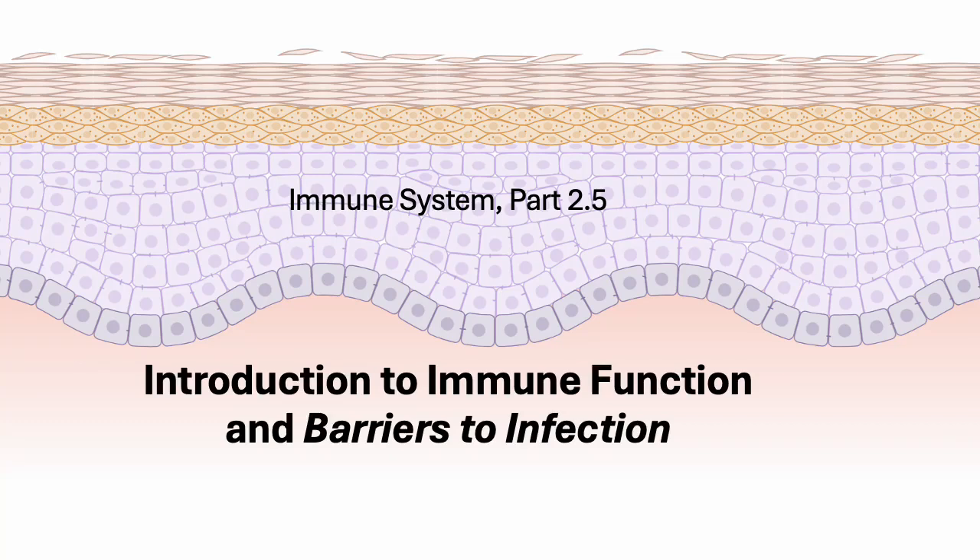Hi folks. We've set the stage for understanding how our immune response works because we've talked about the lymphatic organs that are involved, both the primary and secondary organs. We've talked about the different kinds of white blood cells that you find in plasma that can then migrate out of the bloodstream. They literally squeeze between the cells that line the capillaries, which you'll remember are called endothelial cells.